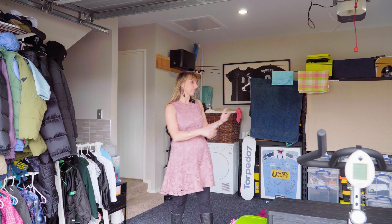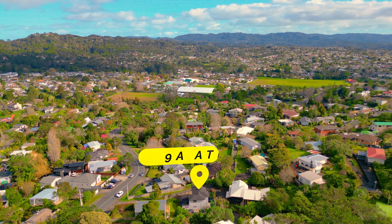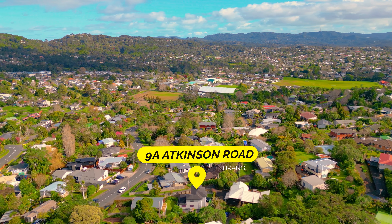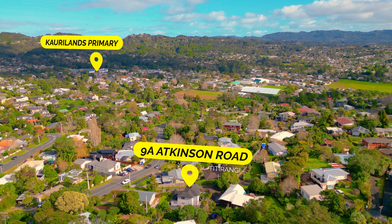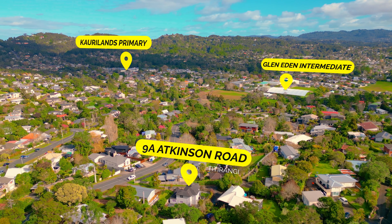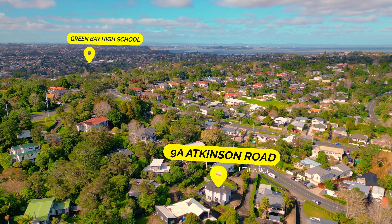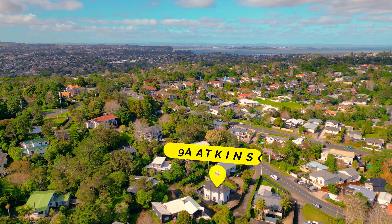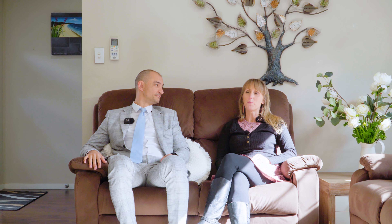Check out this space. It's a double garage but it's carpeted, so it serves so many purposes for your family. It can be a play area for the kids or a home gym. There's plenty of storage in here. Your kids are going to absolutely love you because no matter what age they are, they are going to be able to walk to school. There's Currylands Primary School, Glen Eaton Intermediate, and Green Bay High within walking distance of this property.